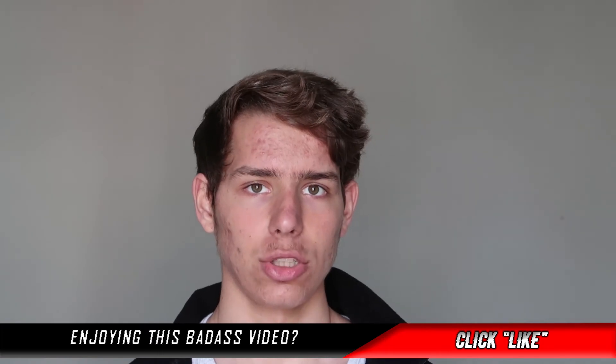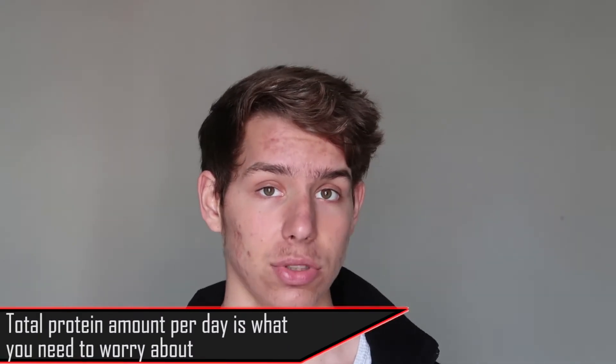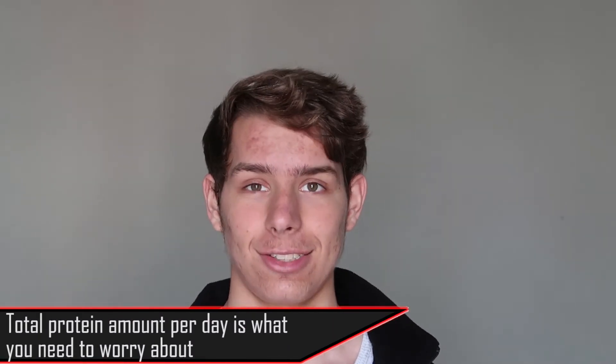For example, I consume maybe 150 grams of protein per meal sometimes, especially when I do intermittent fasting. So far I haven't seen any side effects. Anyway, it doesn't matter how much protein you eat per meal — it could be 150 grams — obviously up to a limit. If you consume like 2 grams of protein per meal you're definitely not going to get a very anabolic response.